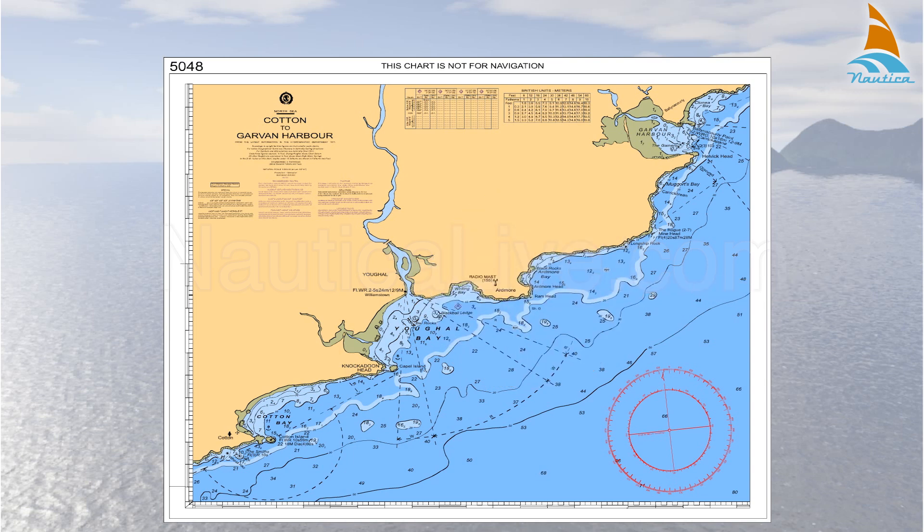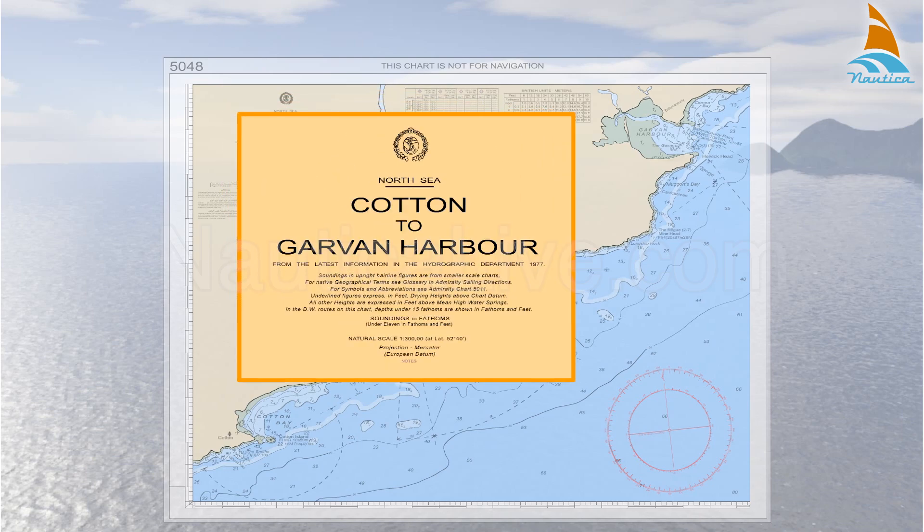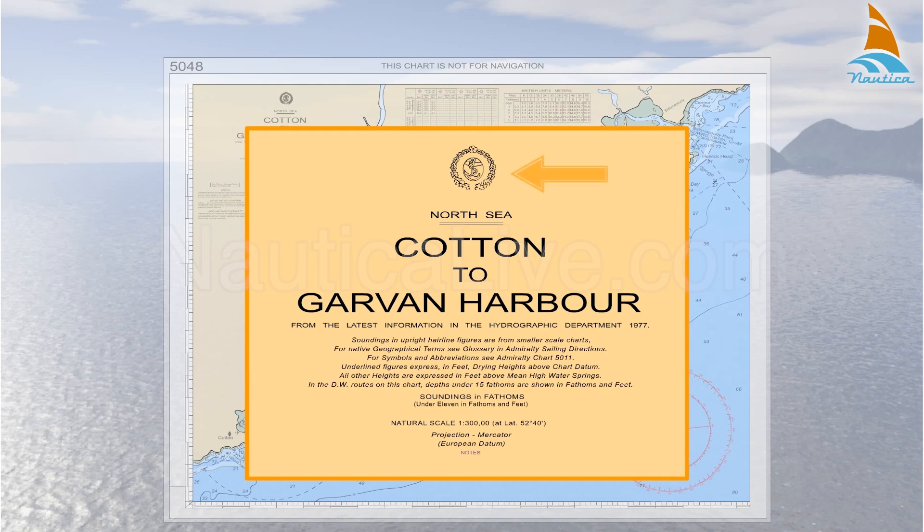Things you should take notice of when looking at a nautical chart are the title block, where you can see the crest, which is located at the top of the chart title and will ensure your chart is official. The main title states the specific geographic area of the chart.